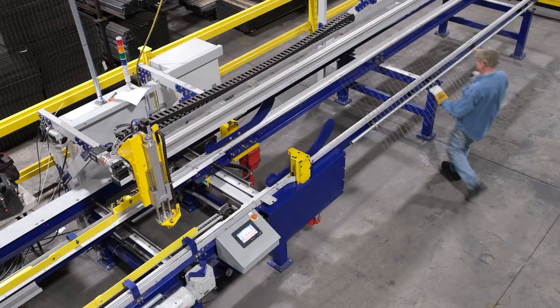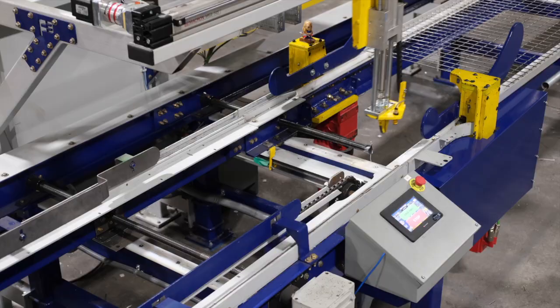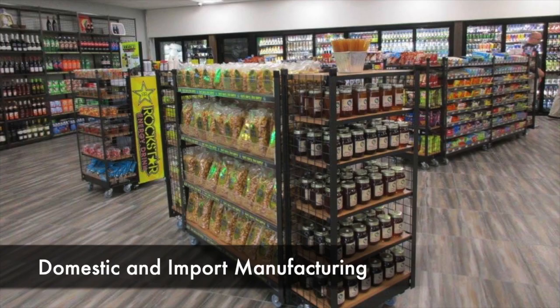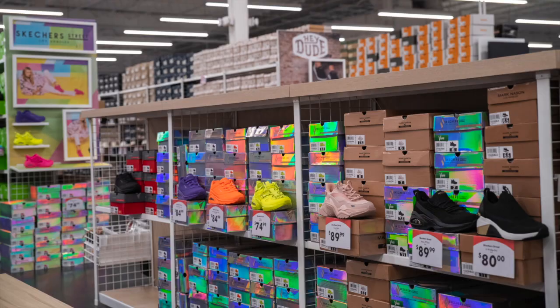Our Fixtures Group brings over 35 years of experience in working with some of the best-known brands in retail to design and build attractive and efficient display and storage shelving. We offer domestic and import manufacturing, as well as complete engineering and installation services to provide a cost-effective turnkey solution.